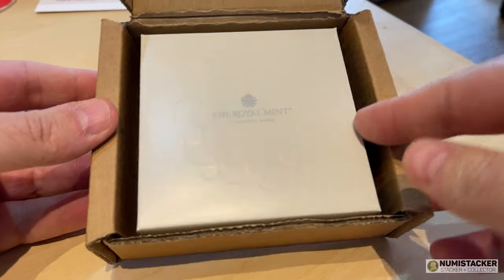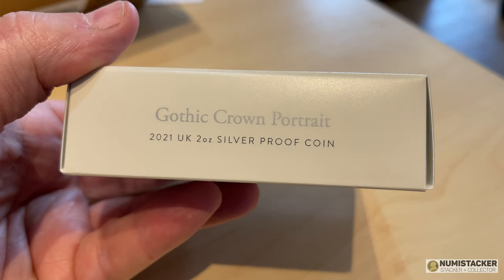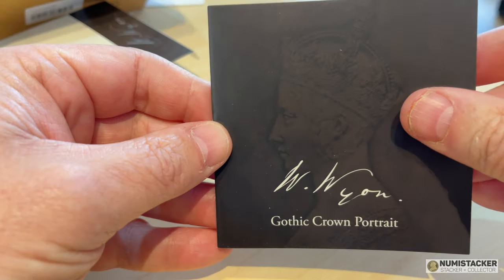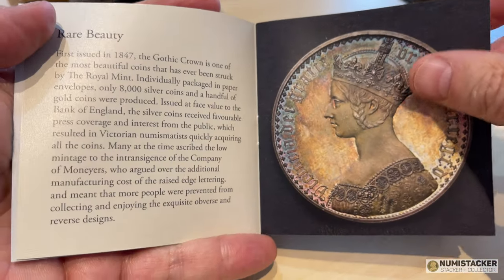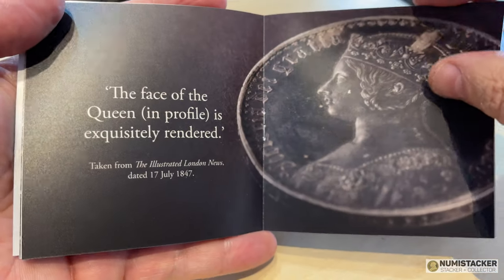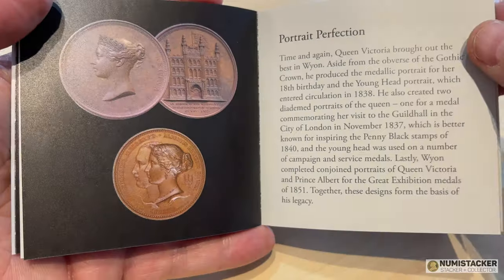The coin I'm going to show you today is the very latest of those releases. People have been waiting for this coin for some time because they separated out the portrait Gothic Crown release of the head from the quartered arms release of the tails. It makes good marketing sense so as not to totally saturate the market and saturate people's wallets. This is the one I guess that everybody has been waiting for. There is some speculation as to which side of the coin is better — the portrait side or the quartered arms side — please tell me what you think in the comments below.